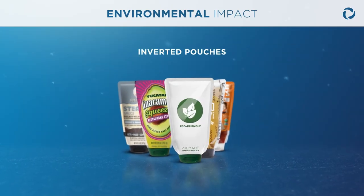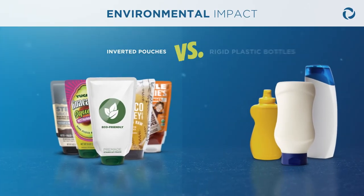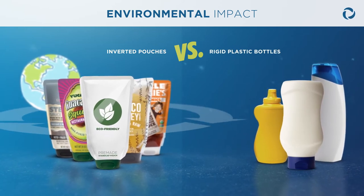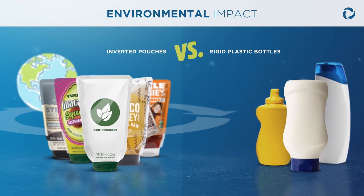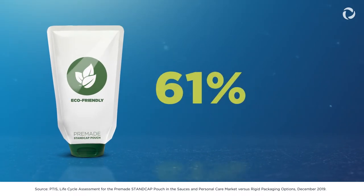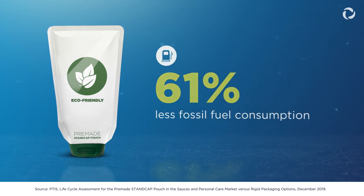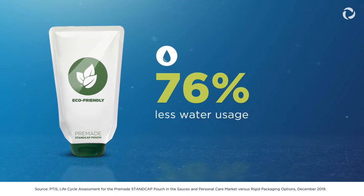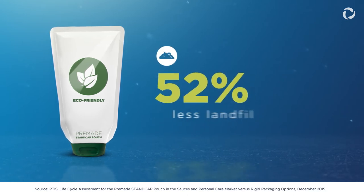Not only are inverted pouches convenient to use, they greatly reduce environmental impact when compared to rigid plastic bottles. Choosing inverted pouches instead of rigid plastic bottles results in up to 63% less plastic, 61% less fossil fuel consumption, 62% less greenhouse gas emissions, 76% less water usage, and 52% less landfill waste.